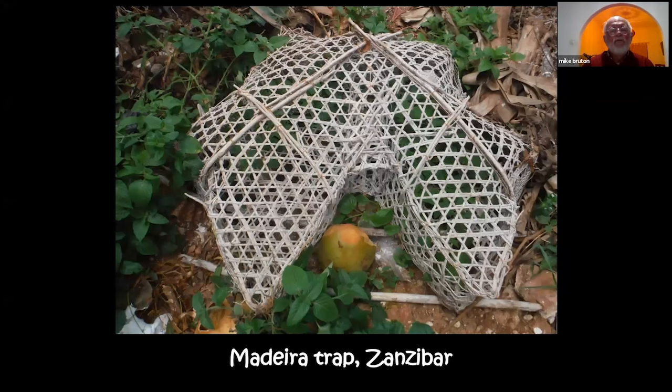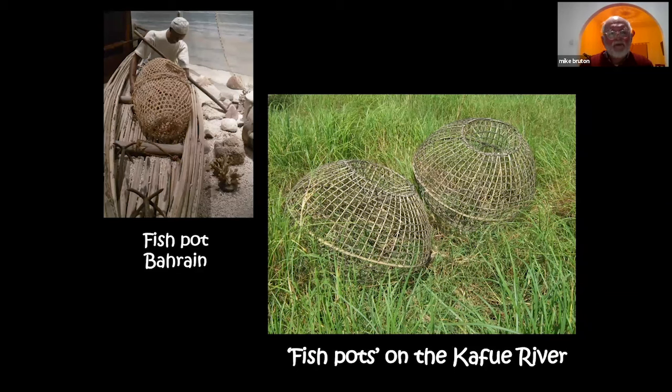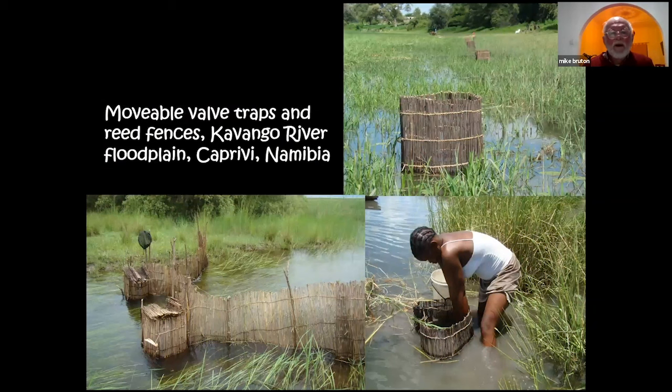The Madeira trap is well known all the way up the east coast of Africa and in west and northwest Africa. An interesting feature is that some are made to be collapsible, easy to stack and transport on a boat, then opened when deployed. They are used for catching both bony fish and shellfish — crabs and crayfish as well as bony fish. Another kind of fish trap is a fish pot where fish enter a valve at the top; almost identical fish pots were found in Bahrain.